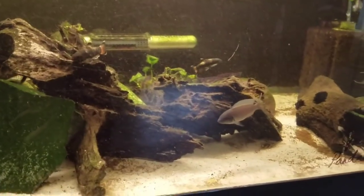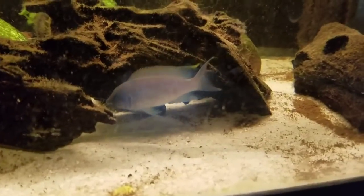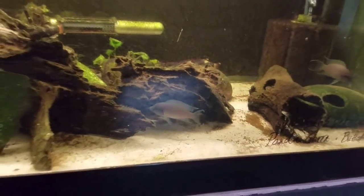There's a daffodil — two daffodils that we were growing out and now they're in here with everybody else.